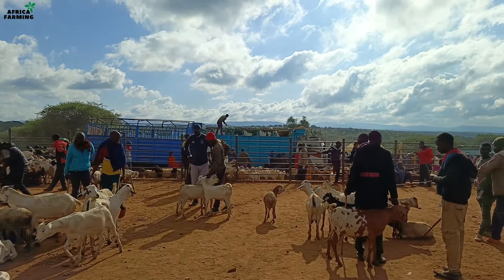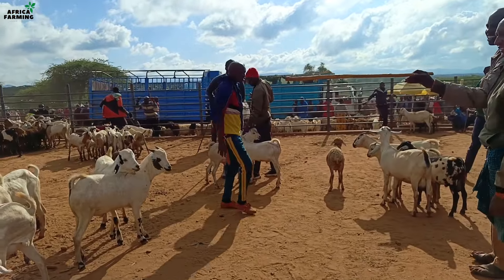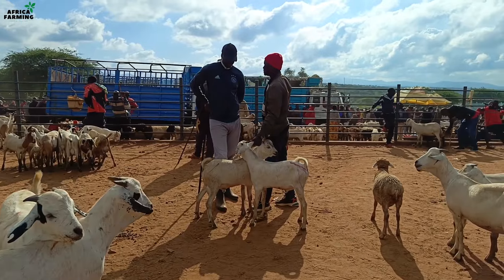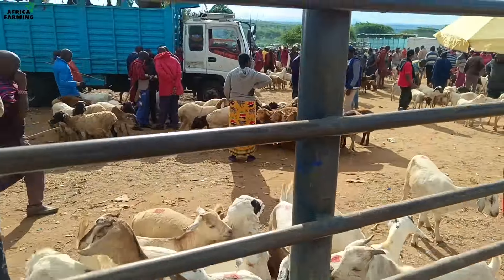Benjamin had found two of the four goats I was looking for and was telling me what the owner wants in terms of price. Unfortunately, the owner was selling both — not one — and it was a condition for the sale. Through my own inspection, I preferred picking only one of them. So this deal wasn't successful.